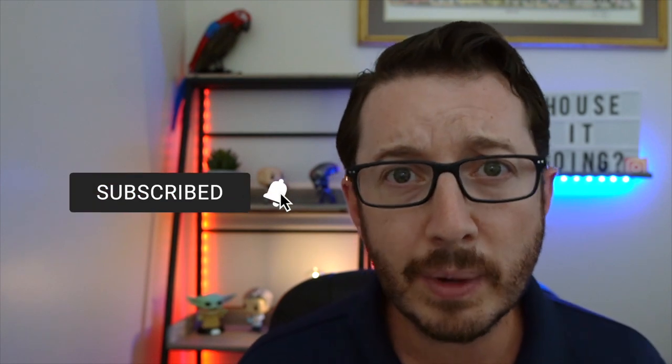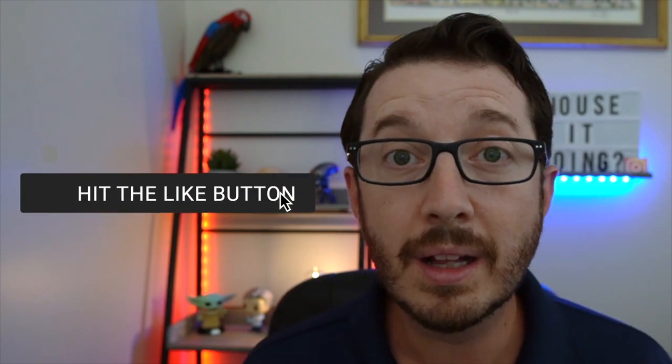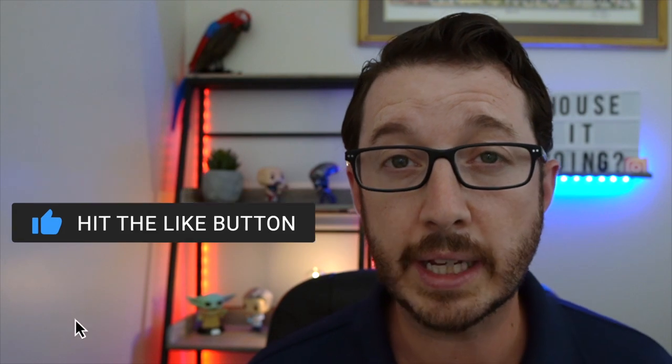Before we begin, we'll take care of all that YouTube stuff — subscribe, ring the bell, like the video, leave a comment, and share with your friends if you think they're going to like it as well.